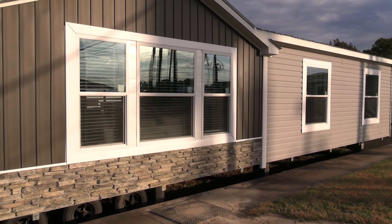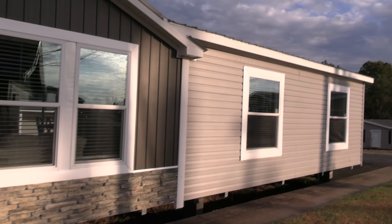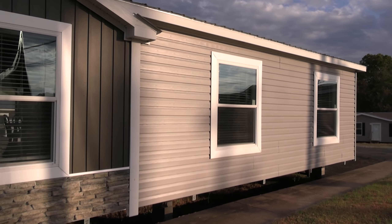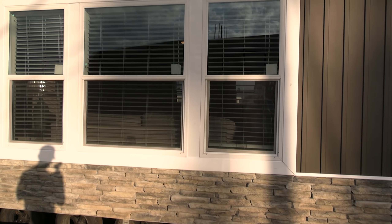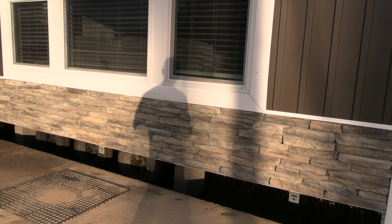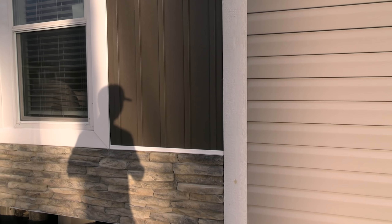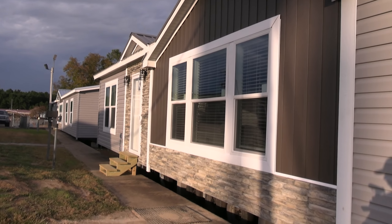Hey everyone, Mobile Home Masters here. Got a brand new video — going to give you a tour of this double wide home right here. Stick around to the end and I'll give you some pricing on this house. Just wanted to give you a little look at the exterior — let me step back just a little bit.